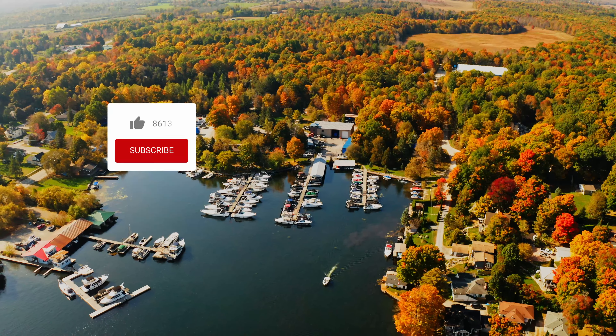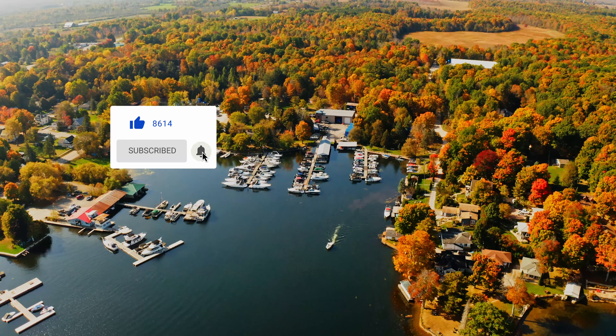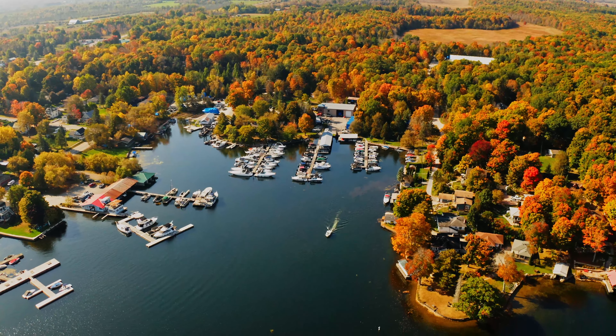If you're a boater or thinking about being one, don't forget to like and subscribe to our channel as we do tons of content that'll help you and your boating every day of the year.